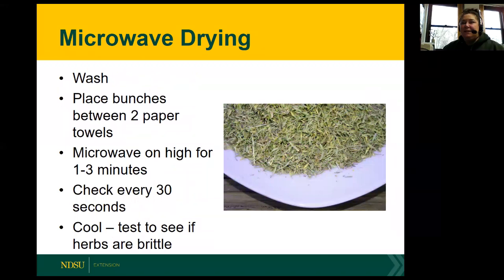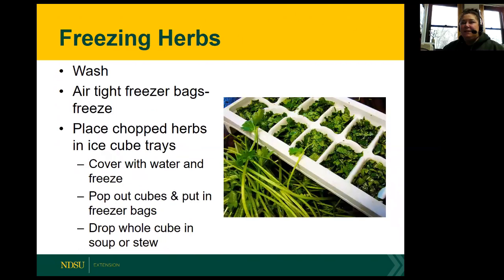Microwave drying is a possibility. After washing, place two bunches between paper towels and microwave on high for one to three minutes, checking every 30 seconds. Once cool, test to see if the herbs are brittle - if they crumble well, they're dry. For freezing herbs, use airtight bags or containers. Place chopped herbs in ice cube trays, cover with water, and freeze. When ready to store, pop the cubes out and put them in freezer bags. When you want to use them, drop the whole cube into your soup or stew.